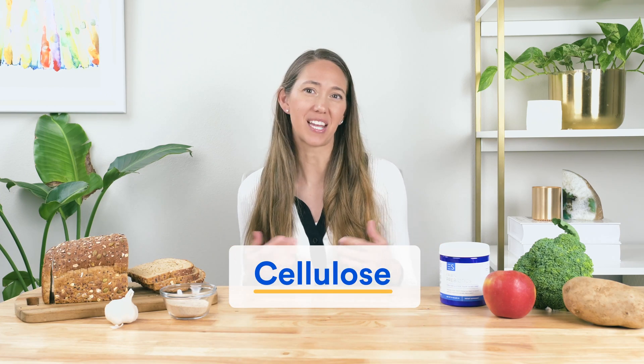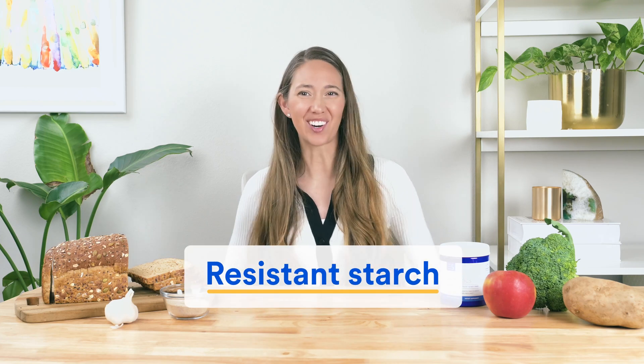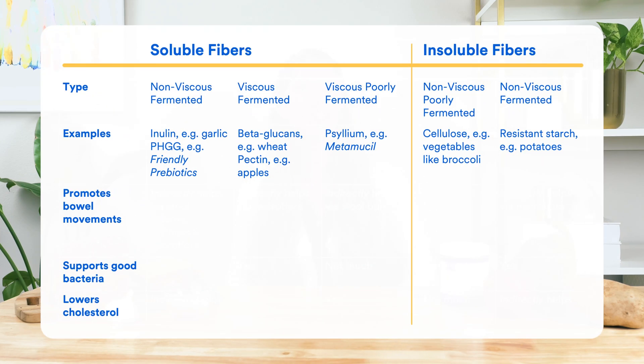Now let's look at examples of insoluble fibers. Cellulose is one of the best examples — you'll find this insoluble fiber in everything from legumes to fruits to vegetables, including broccoli. Another example is resistant starch, which has become quite trendy. You'll find this in cooked and cooled potatoes, like in a potato salad, as well as in fruits like green bananas. The table shows which type of insoluble fiber these belong to.